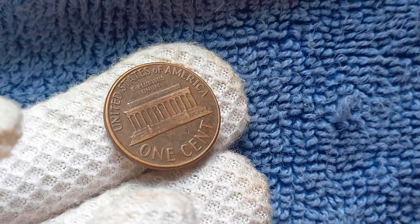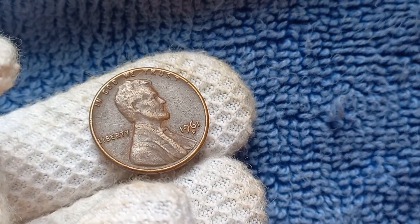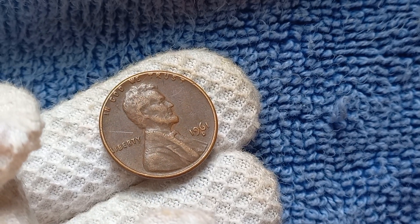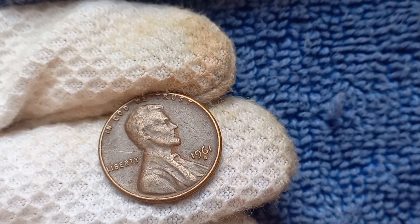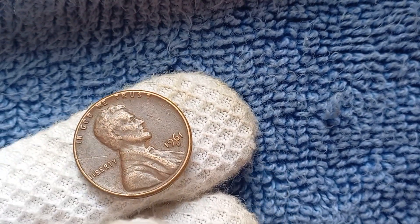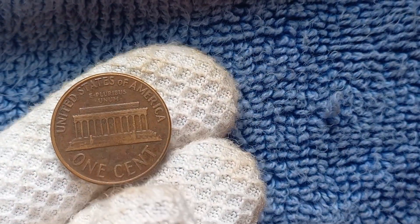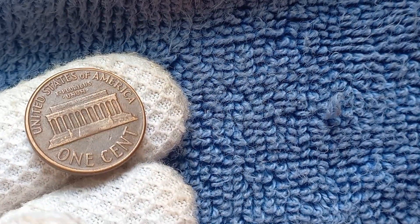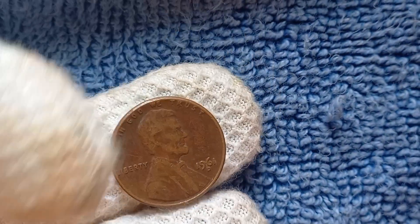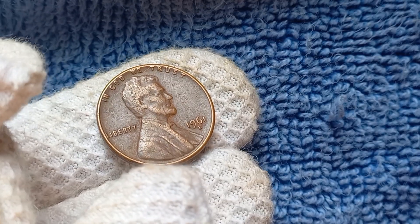Let's get into the details of the value of the 1961 D-Mint Mark Lincoln penny. While most pennies from this era are not particularly rare or valuable, there are a few specific coins that have garnered attention from collectors and fetched astronomical prices at auctions. One such penny is the 1961 D-Lincoln penny recently sold for a staggering $1.1 million. This coin is known as the zinc double-die reverse variety, meaning the minting process resulted in a doubling of the design on the reverse side. This error is extremely rare, and only a handful of these coins are known to exist.